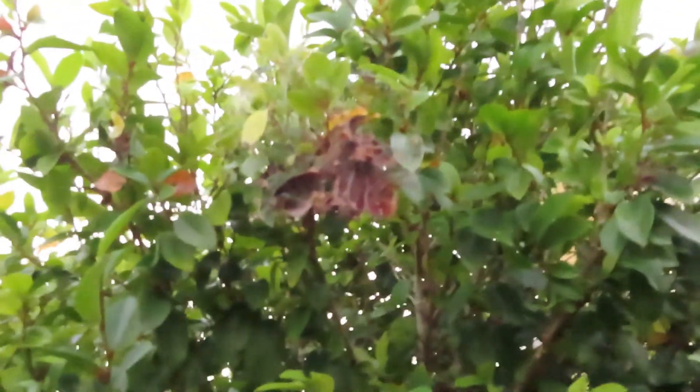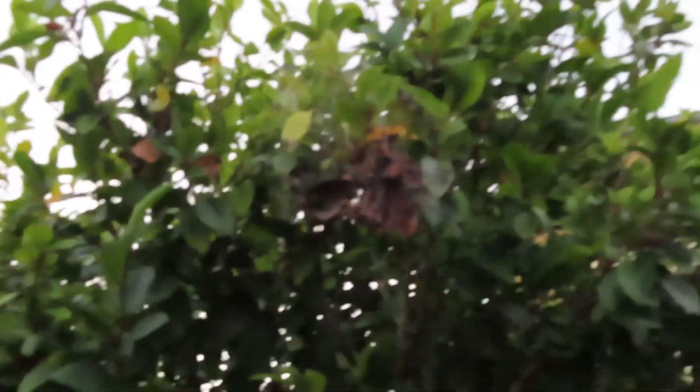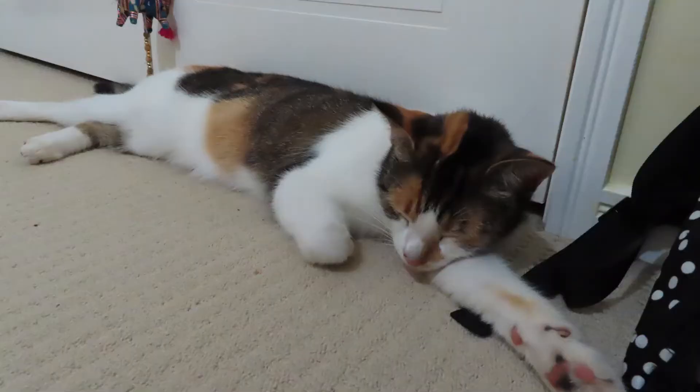Is that a freaking spiderweb? That's a spiderweb. There's a spider there. Ew. I hate Australia — it's disgusting.